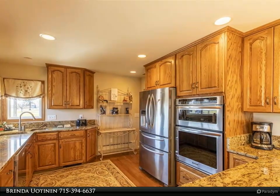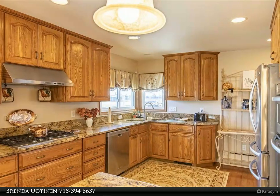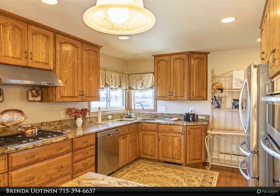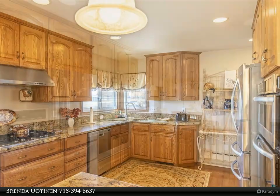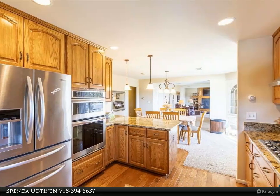The main floor is perfect for entertaining with a large living room, formal dining room, and kitchen with breakfast bar. Three bedrooms including the master suite with full bath, plus another bath. A large entry room from the garage and the front entry adjoins the solarium that overlooks the private backyard.